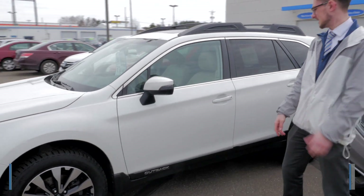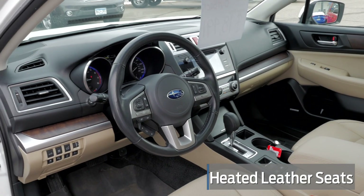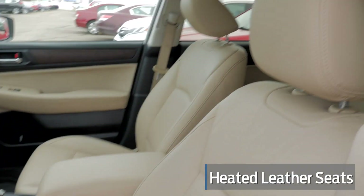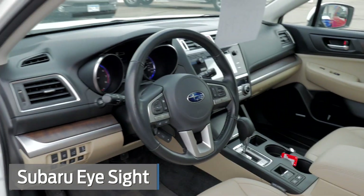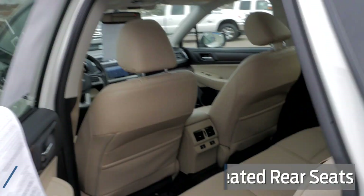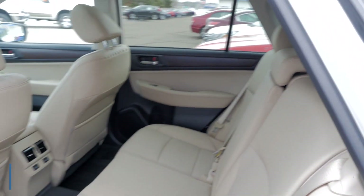It's the limited package, so what you get with that is the fancier wheels, the blind spot indicators in the side mirror, leather seats, heated seats. It has the EyeSight through Subaru too — the adaptive cruise control, the lane keeping assist. It's got navigation in there too, heated seats in the back, and all-wheel drive.